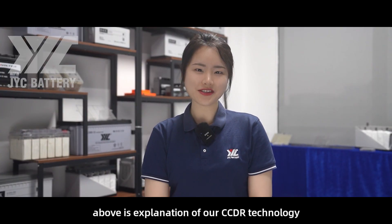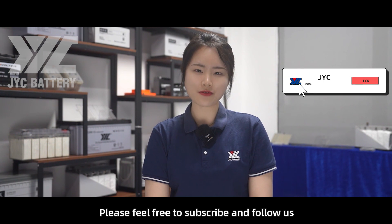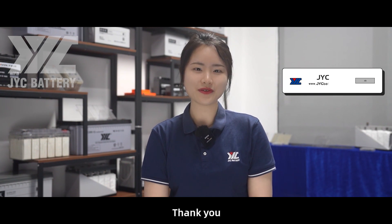That's the explanation of our CCDR technology. I'm Jenny from JYC Battery. Please feel free to subscribe and follow us. Thank you, bye bye.